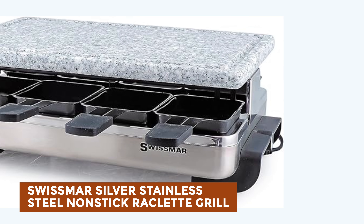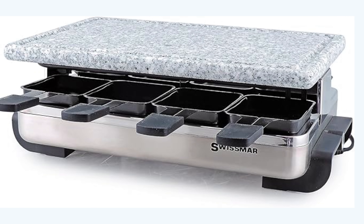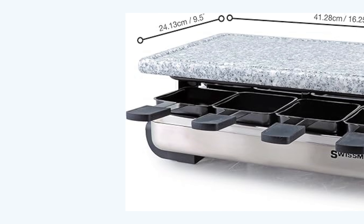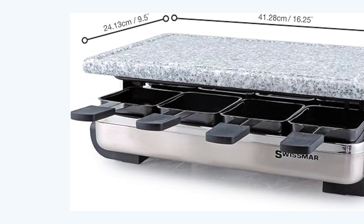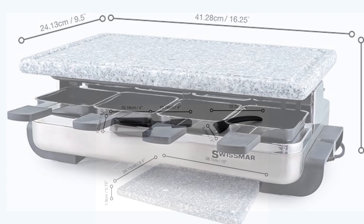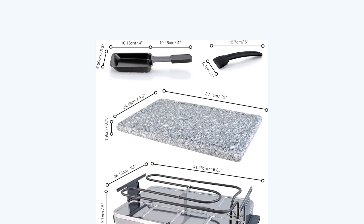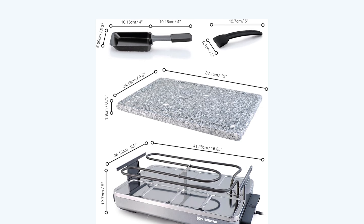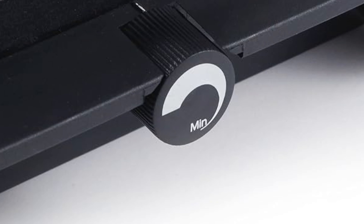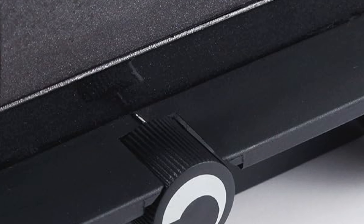Before we get to the best of the bunch, let's look at the runner-up for today's video. Swissmar Silver Stainless Steel Non-Stick Raclette Grill. Swissmar, a trusted brand for over 30 years, offers quality products at affordable prices worldwide. Their grill with granite stone combines functionality and style with a brushed stainless steel base finish and granite stone grill top. With separate power controls for each grill side and variable heat control, it ensures precise cooking. The set includes eight heat-resistant spatulas and non-stick Raclette dishes. With a spacious cooking area of 149.15 square inches, Swissmar's commitment to excellence makes this a must-have for any cheese lover's kitchen.